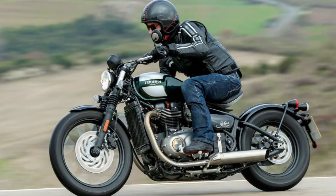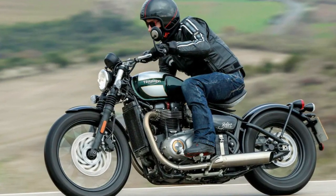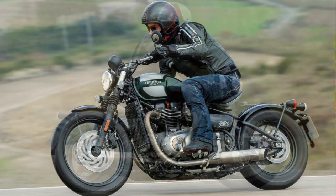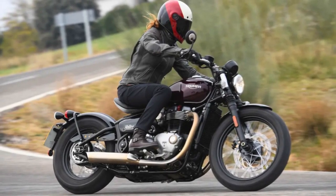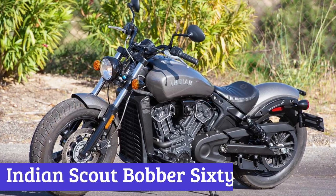Speaking of style, this bad boy is blacked out to the max, with a powder-coated swinging cage for that extra mean and moody look. But here's the kicker — making this bike your own is all about the accessories and mods. You could soup it up for more power, add some comfy bits, or just make it look even cooler. Your ride, your rules.